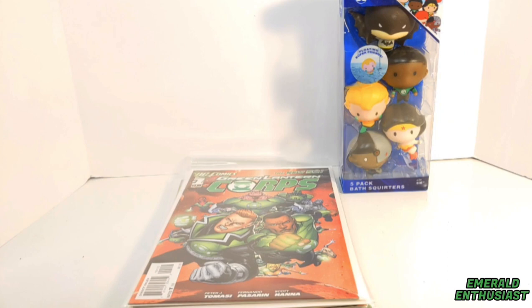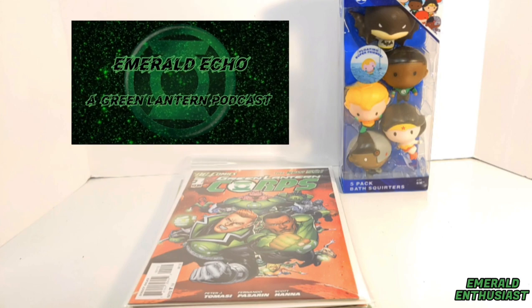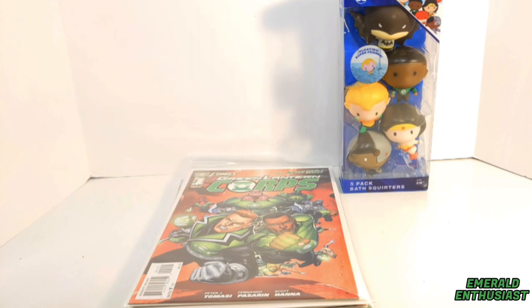I hope you were entertained by this video — if so, please like and subscribe. Remember to catch me on the Emerald Echo, a Green Lantern podcast available right here on YouTube, where we'll be covering the relaunch of Green Lantern starting next month with Green Lantern number one. I'll be back with more Green Lantern content soon — until we meet again, this has been the Emerald Enthusiast, and thanks for watching.